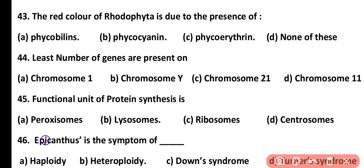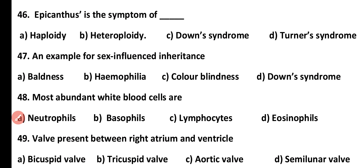Question number 45. The functional unit of protein synthesis is: peroxisomes, lysosomes, ribosomes, or centrosomes. Correct answer is option C. The ribosome is the functional unit of protein synthesis, known as the protein factory.